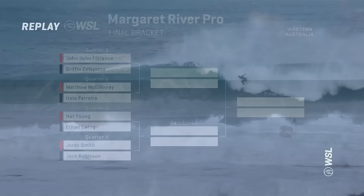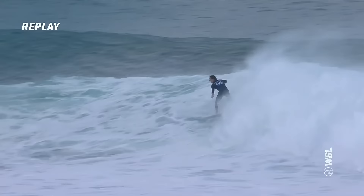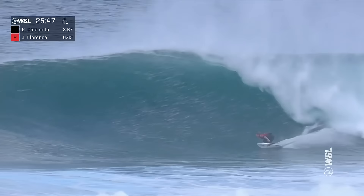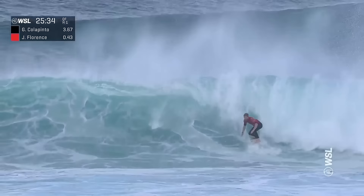Griff just with a big opening turn there on a frothy monster — you can see the swell size still hanging in there. A little sleepy through the middle section as Griff tries to attack the final section, and it ankle-tapped. John starts things off with just a quick in and out. Here goes Florence — one of those beautiful big layback carves to get started. Big open face to deal with. Winds through a big rail turn, now setting up the inside, hammers the section. And that's the start he was looking for — 25 and a half minutes to go.